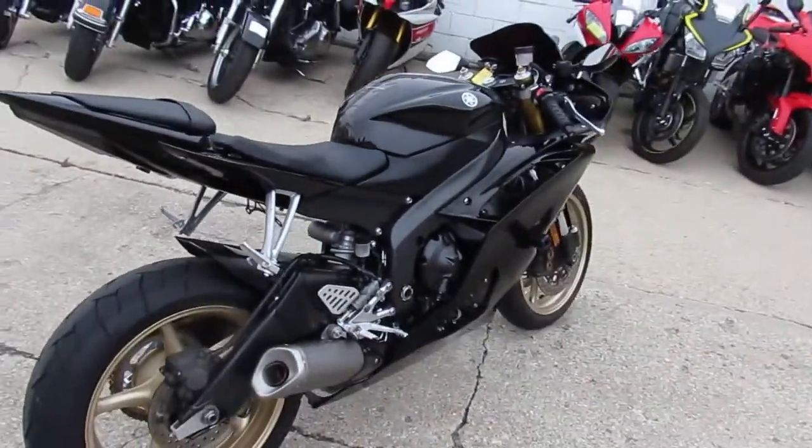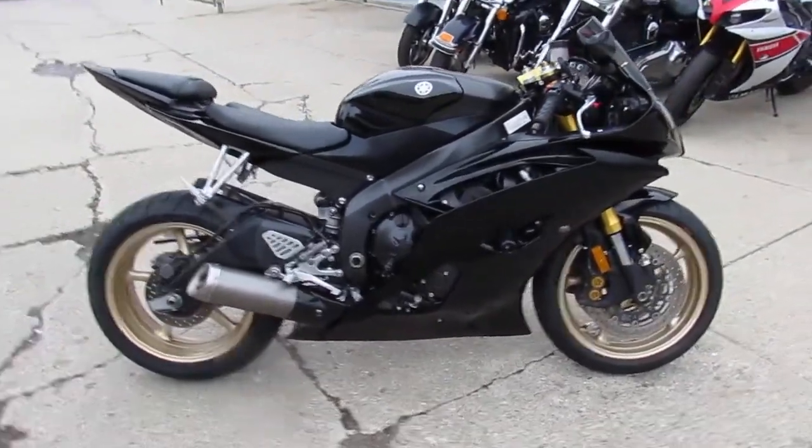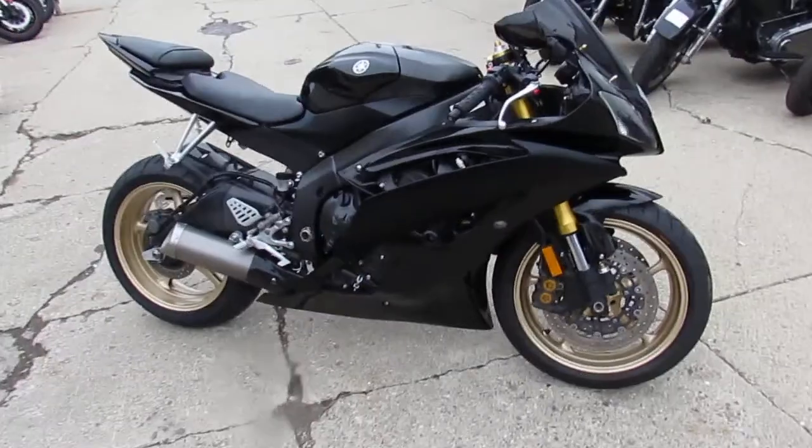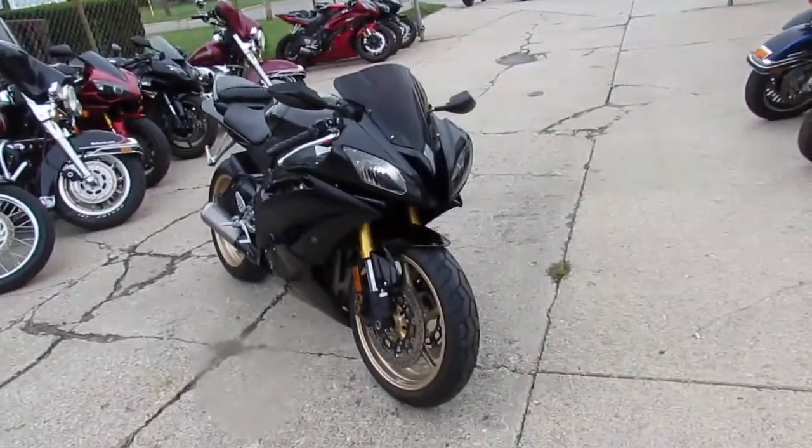Got the frame sliders, flush mount front turn signals, fender eliminator with the integrated LED brake light. Looks like it's got a tinted windscreen on it. Aftermarket mirrors. One nice looking bike.